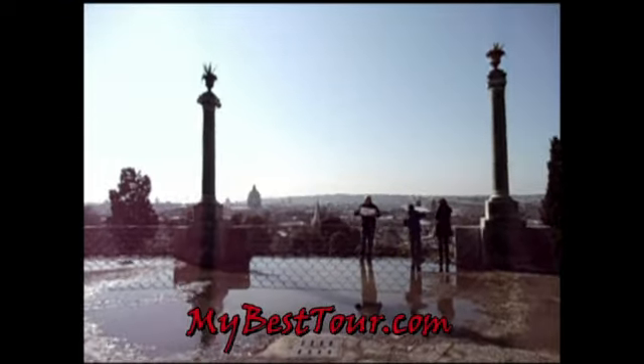We're coming up to a beautiful lookout point where we can see another panorama of the city of Rome — practically opposite from where we were before, because we were up on that hill all the way out there.